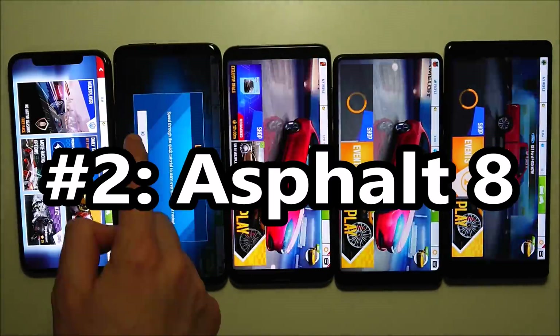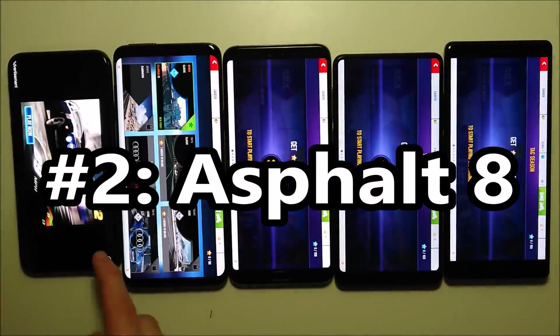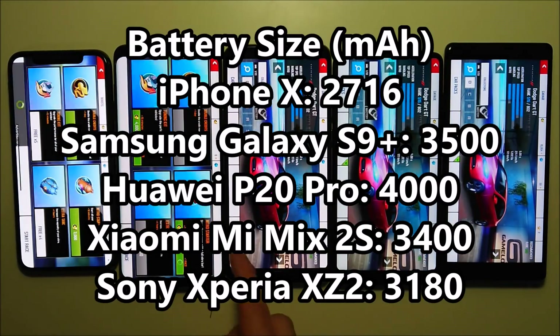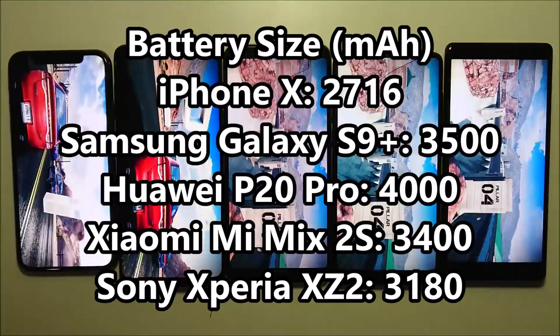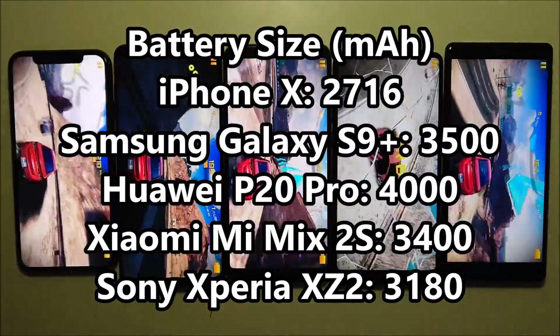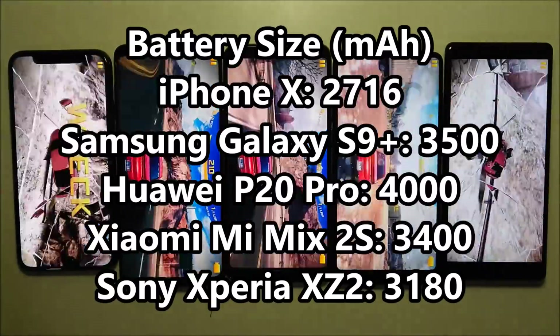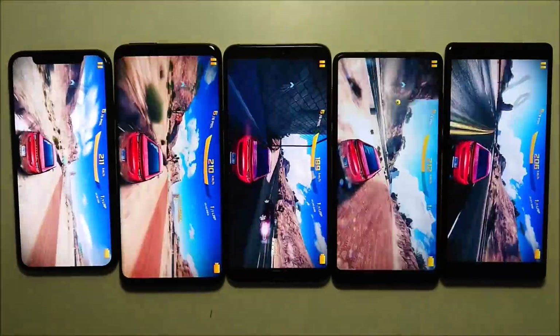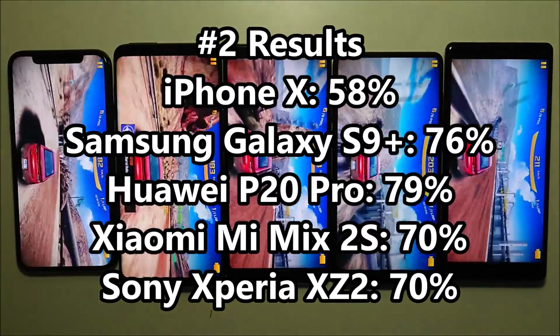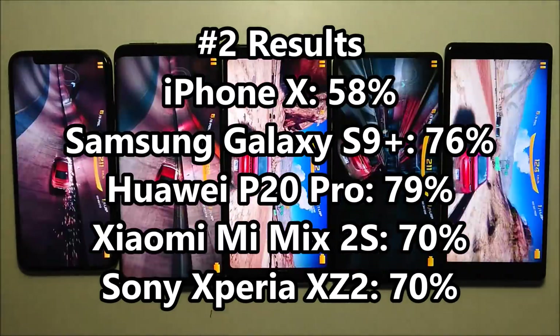Moving on to the next test with Fastball 8. Now look at the battery sizes — the Huawei has an insanely large 4,000 mAh capacity, while the iPhone is the smallest at 2,716 mAh. So those are really the two outliers. Looking at the results, all 4 Android phones are in the 70s, and the iPhone is in last place at 58%.